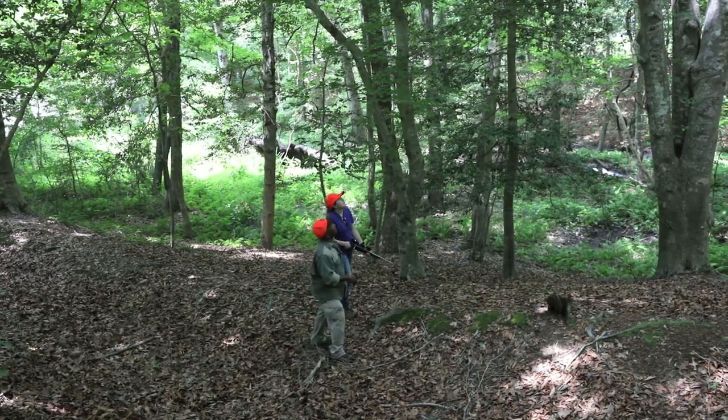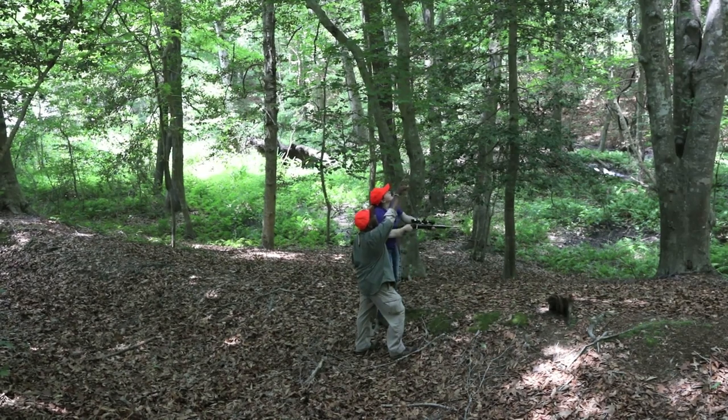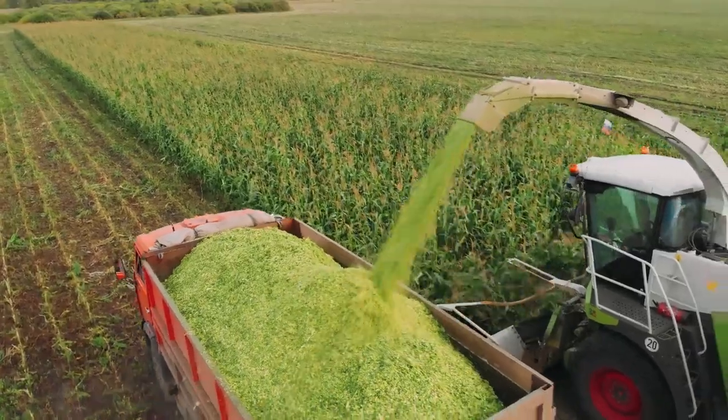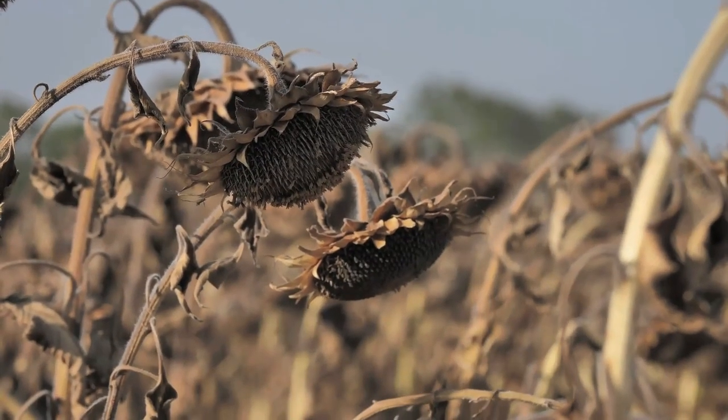Don't forget you will need to buy the appropriate hunting license. Dove hunters must also obtain a Harvest Information Program number, also known as a HIP number. Most dove hunters hunt in recently harvested crop fields such as corn, sunflowers, or wheat.